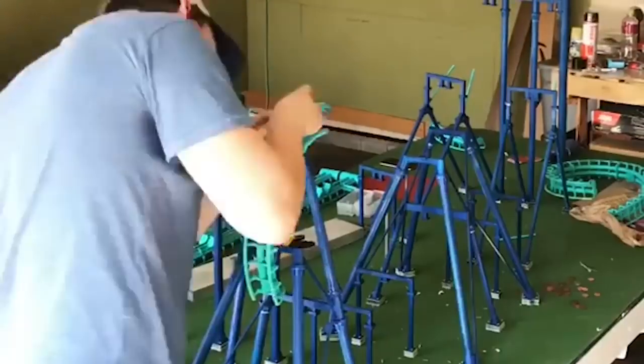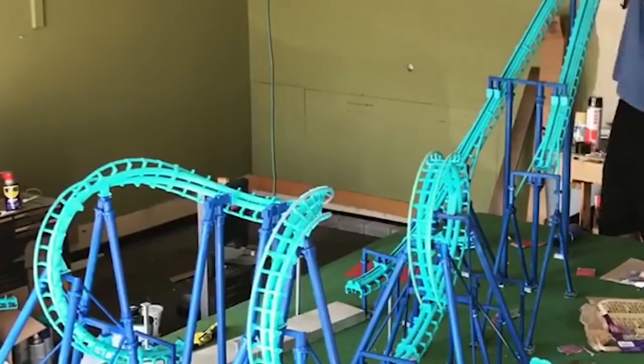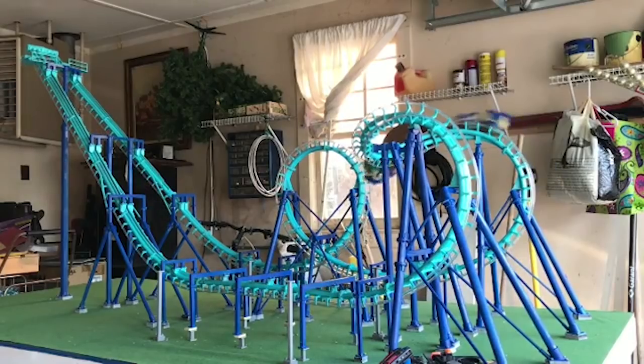Having tools like 3D printing available within my own apartment, I can just prototype a bunch, every single time making it better and actually getting to a point where it works. It was like the best feeling ever.